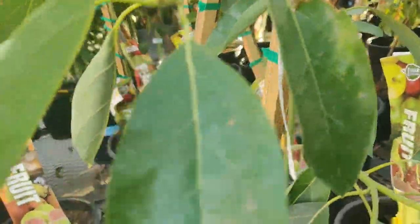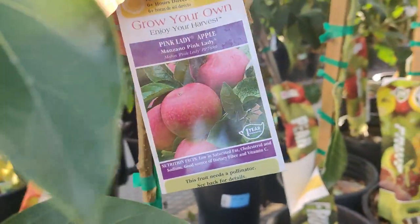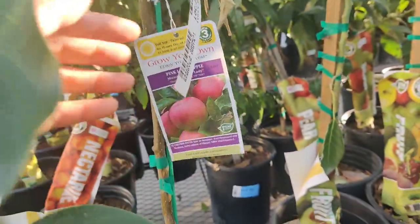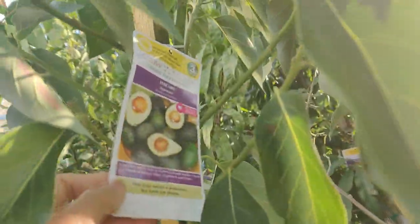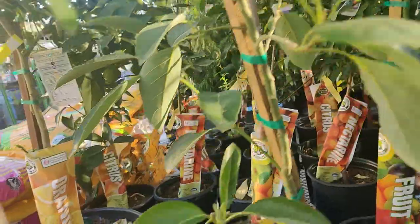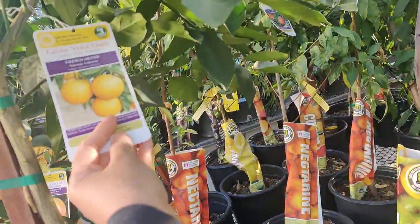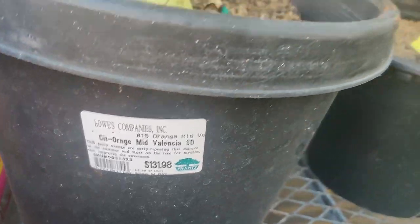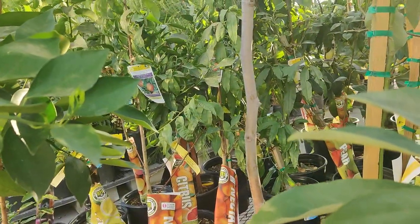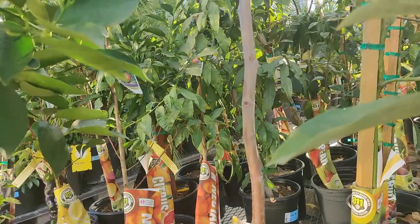Here are some avocado trees. A Pink Lady Apple — I knew a teacher, one of my kids' teachers, that loves Pink Lady Apples. Every time I hear of Pink Lady Apples I think of her. These Valencia Oranges are really mature ones — this one is for sure already fruiting. It's $131.98. Way back there is a Gold Mine Nectarine, one of the $44.98 ones.